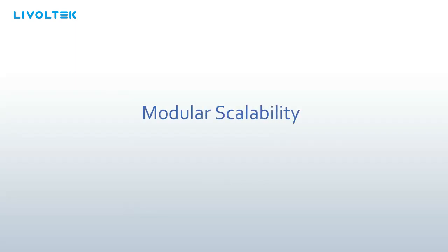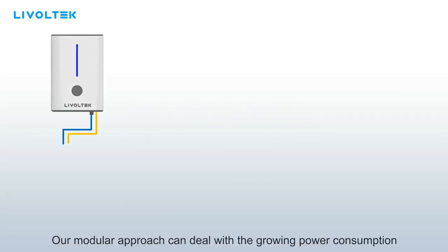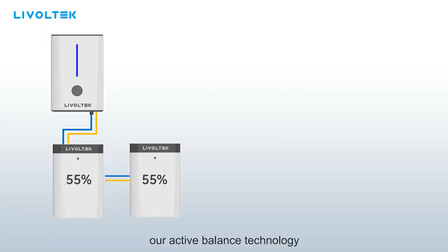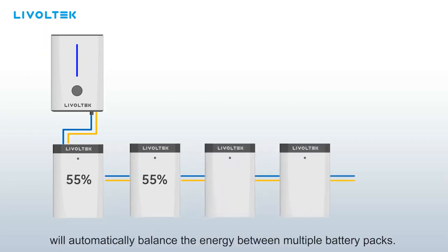Modular scalability — our modular approach can deal with growing power consumption by adding additional battery banks or adapting to different usage conditions. Our active balance technology will automatically balance the energy between multiple battery packs.